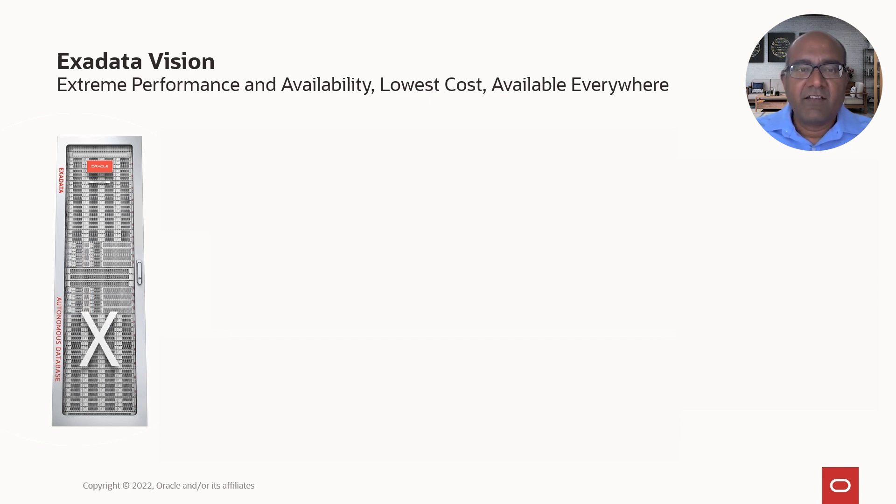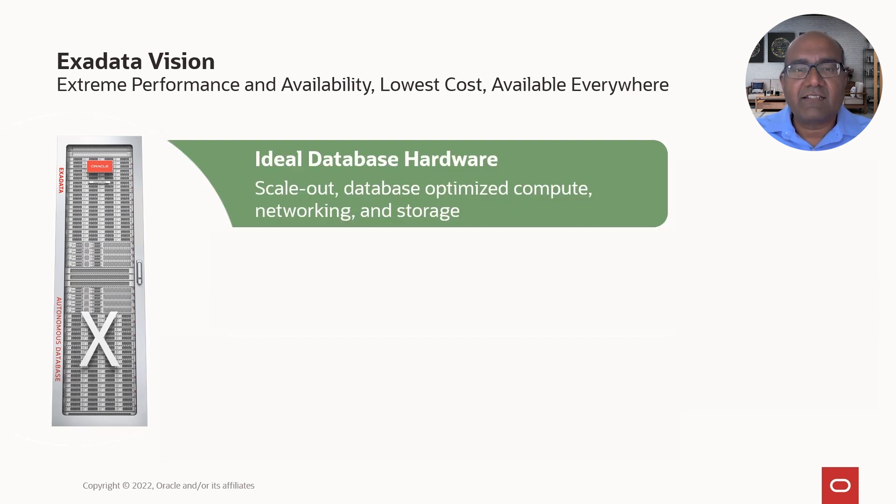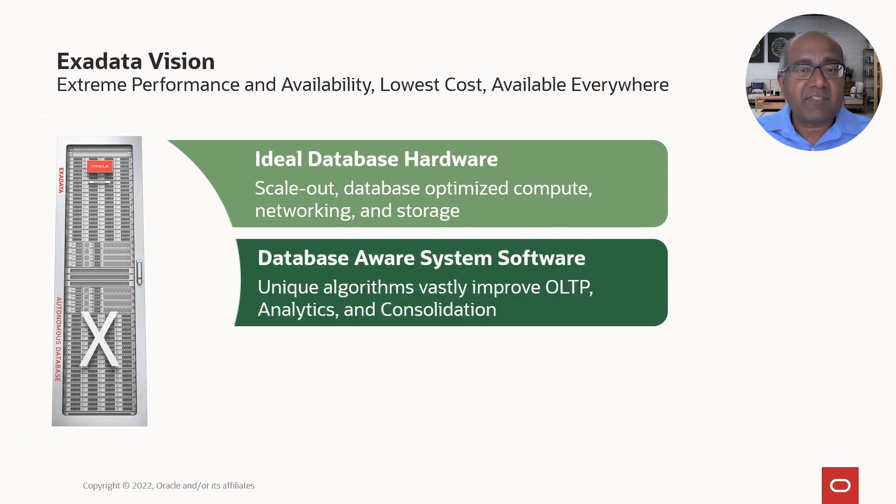When we started building Exadata, we kept three guiding principles in mind. First, we chose the ideal database hardware. We scaled out the database-optimized compute, networking, and storage, with scale-out being the key. With the scale-out architecture, as you add more storage and more compute, it automatically comes with more CPU power and more networking, allowing for perfect linear scaling. We built these using standard servers. Second comes the secret sauce: the database-aware system software, with unique algorithms to vastly improve OLTP, analytics, and consolidation.